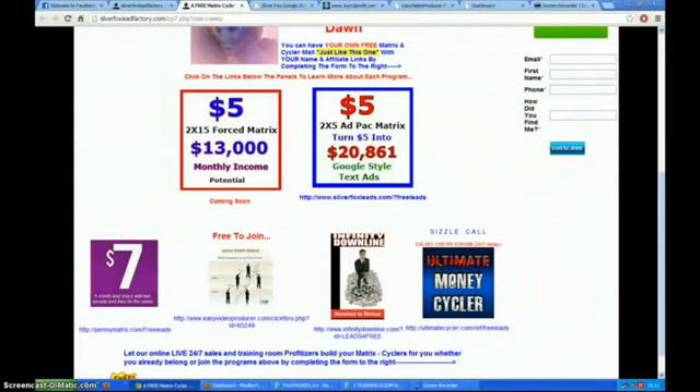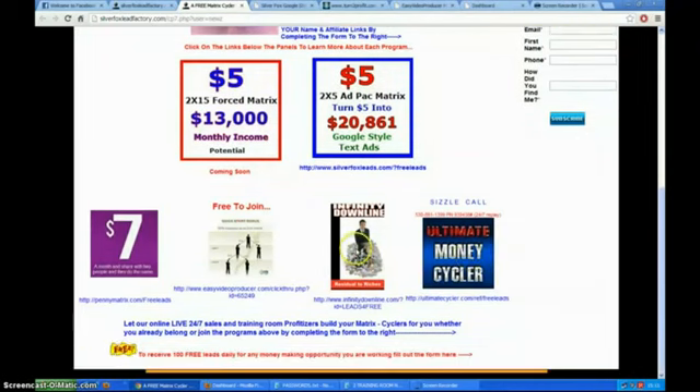Harvey's own personal ad pack is great. The ultimate cycler is a one-off payment of twenty-five dollars and it's just going berserk — it's working for the teams and others I've spoken to. The infinity downline is a recurring income of twenty-five dollars a month, and obviously you get more than that as your team grows. Easy Video is a list builder. And there's the penny matrix, which is a seven-dollar-a-month recurring income. It's phenomenal what he comes up with.